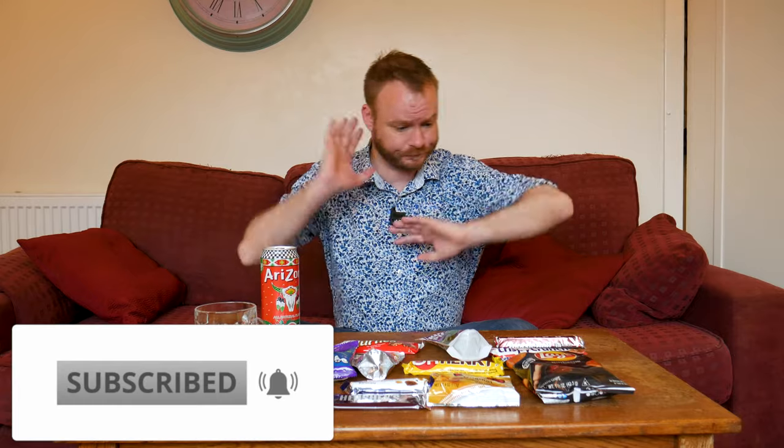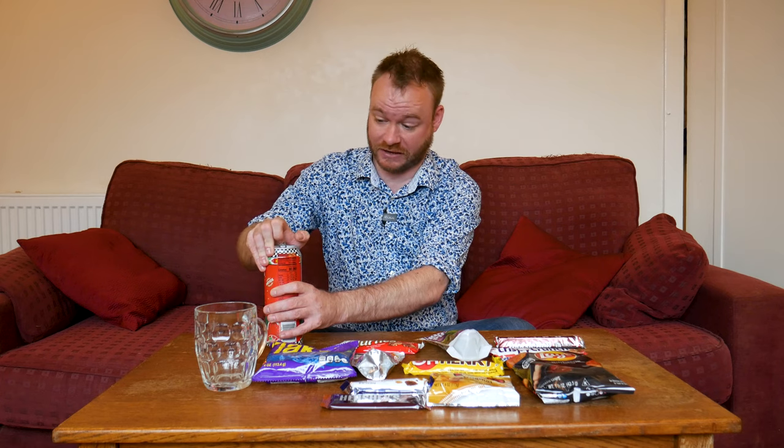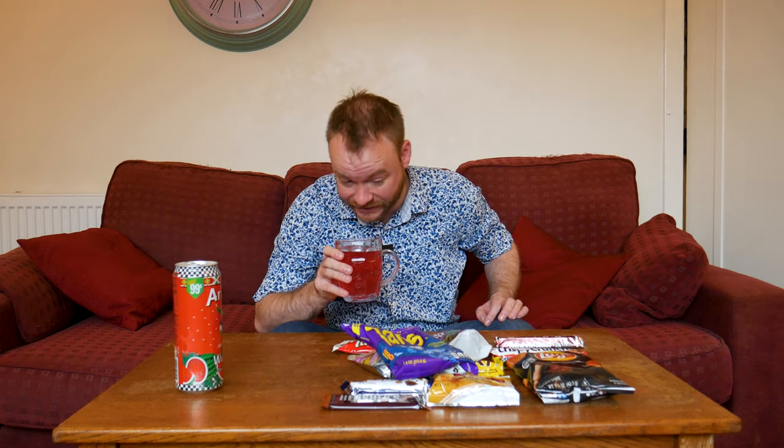Before we dive in, do the usual thing — like, share and subscribe, comment as well. Now let's crack on. I'm gonna pour myself a beverage — it sounds fizzy. This thing cost me like two pound fifty, but if you're buying it in America it's apparently 99 cents, which is probably about 85-90p. It's quite viscous, got a syrupy kind of texture. Smells very artificial, very sweet — though it says all natural flavour on the can.